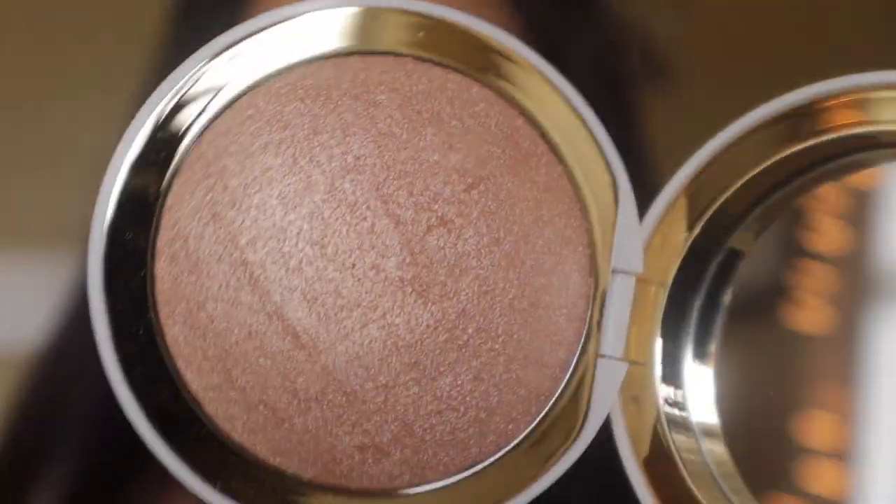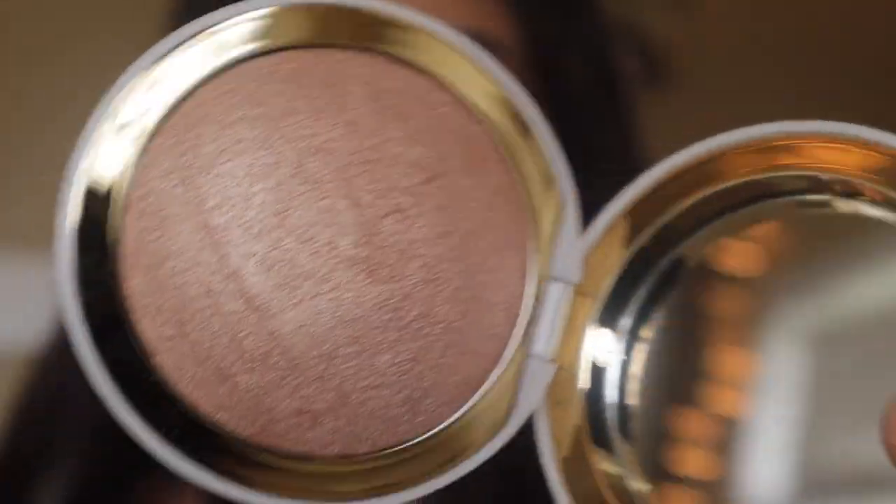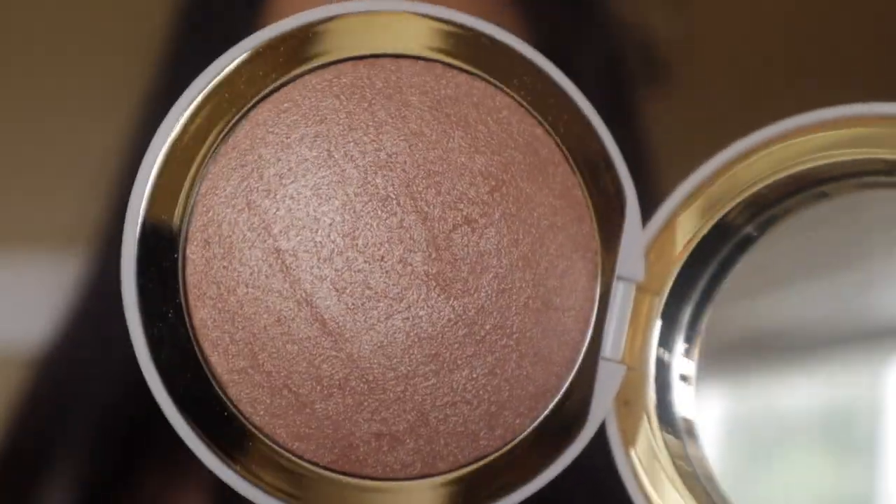I recently tried the M Cosmetics highlighters and I wanted to zoom in and show you guys on a full face of makeup what they look like. The one I'm wearing today is the shade Clarity — the champagne one with a slight gold. I chose this one because I've been feeling a bit paler these days since it's winter, but in the summertime I'll definitely be reaching more for the other shade.